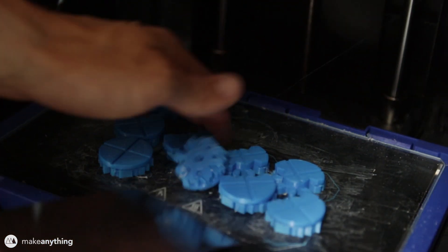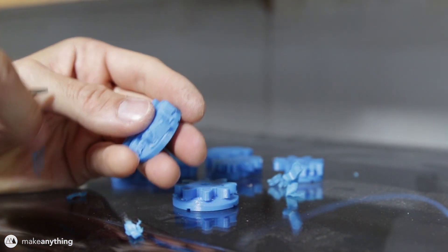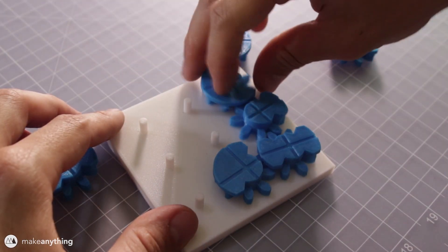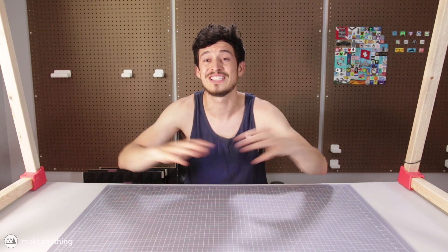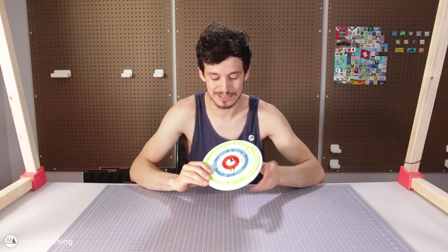I printed this gear puzzle on the Dremel 3D45 as well. Even though the design required support material, the supports came off really easily and we were left with a clean model — everything fit together and rotated freely. So there you already have three amazing puzzles out of these 230-plus entries, but I can only choose one winner of the Dremel 3D45 printer for this My Mini Factory puzzle competition.